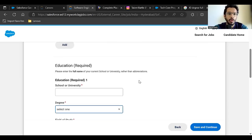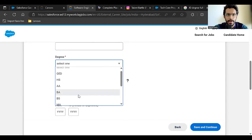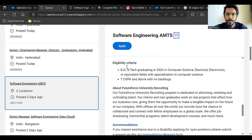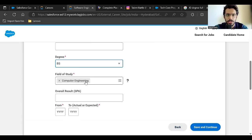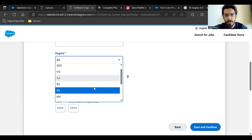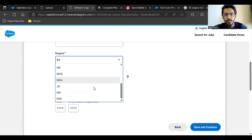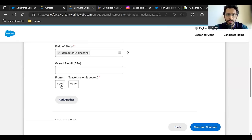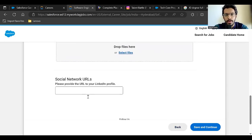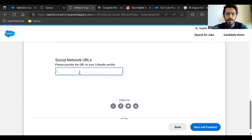For educational details, there is an issue: the degree section does not offer a 'B.Tech' option even though the eligibility criteria mentions B.Tech. The best option here is to select 'Bachelor of Science'. Enter your branch — Computer Engineering, Electrical Engineering, or Electronics Engineering. Enter your CGPA, and for the date range, if you're a 2024 batch student, enter 2020 to 2024.